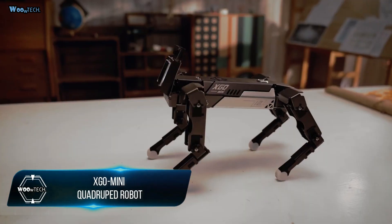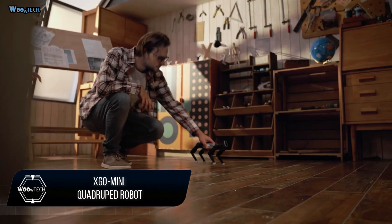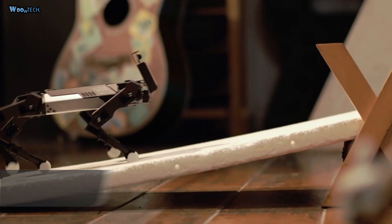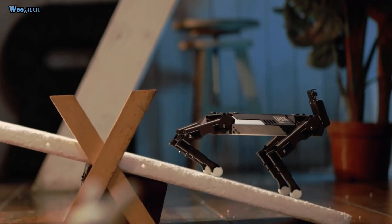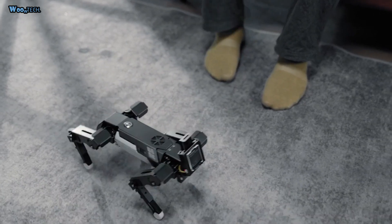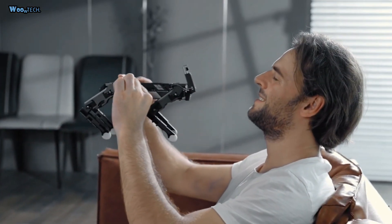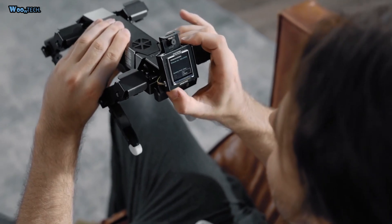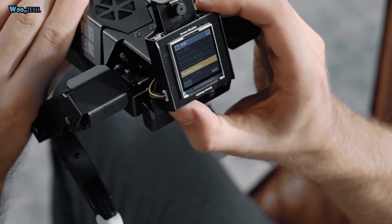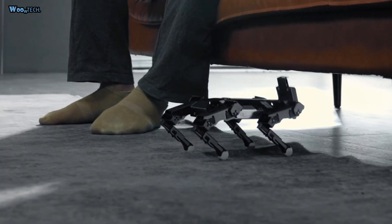XGeo Mini is an advanced quadruped robot with AI modules. It is a desktop-sized AI quadruped robot with 12 degrees of freedom, which can achieve omnidirectional movement, six-dimensional posture control, stable posture, and a variety of motions. XGeo Mini has fully functional AI modules which can facilitate both entry and advanced level AI applications.